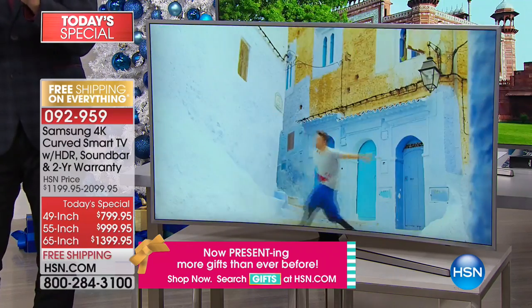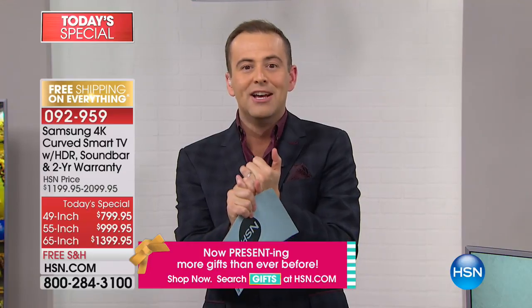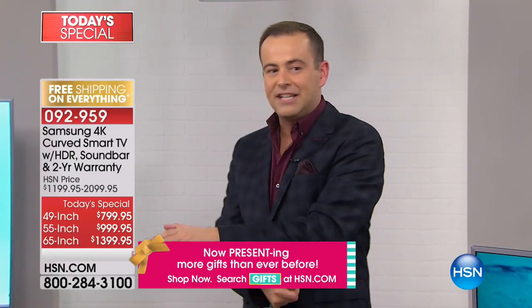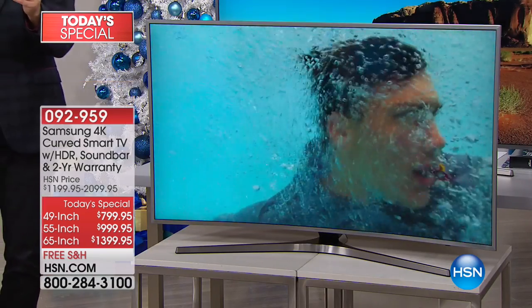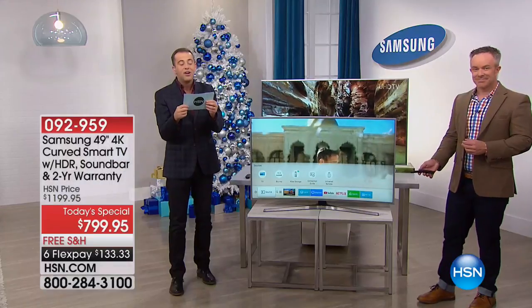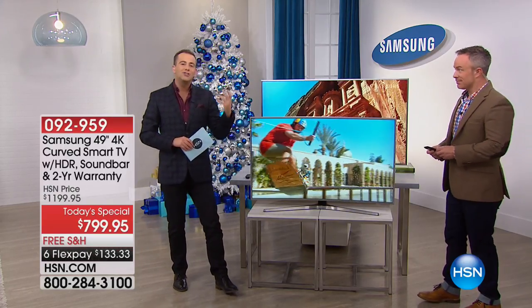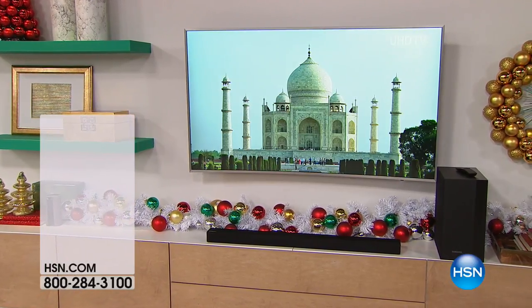We believe we have the best price anywhere in America for this package. This isn't the first time it's been on TV — Colleen was on about two hours ago with a sneak peek, and we are already limited on the 65-inch with 1,500 sold. Every size comes with the soundbar, the subwoofer, and the official two-year warranty from Samsung — and it all ships to you for free. These boxes are not small, and that free shipping is real added value.